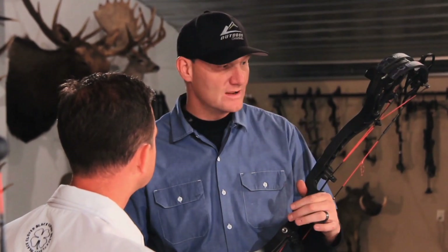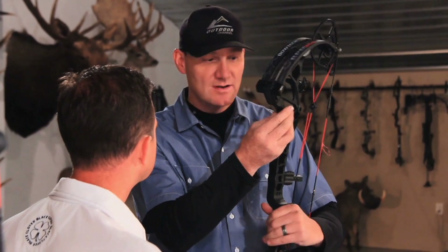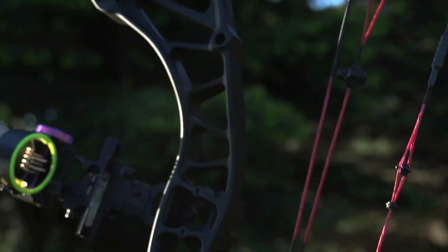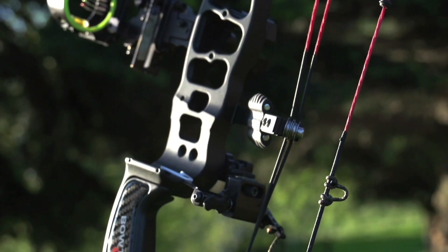Unlike anything else Bowtech has ever done — if you look at the front of the riser right here, it's really, really stiff and much wider than the rear of the riser. And then also the I-beam cutouts — each one of these are designed for strength and vibration reduction, ergonomically, and to take weight out.